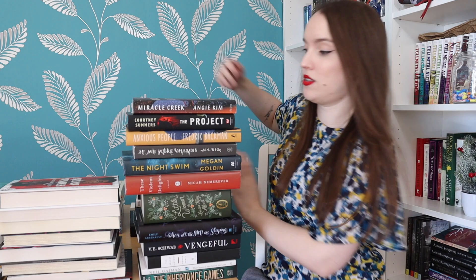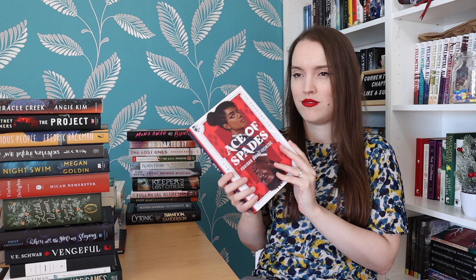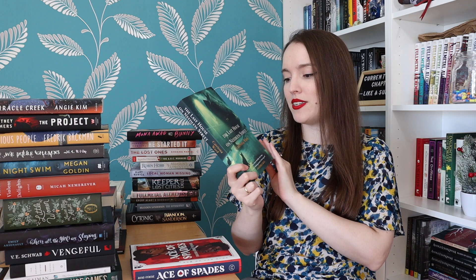Ace of Spades by Farida Abike-Iyimide — another YA thriller. This has been compared to Gossip Girl. It's set in a private academy where someone starts sending anonymous messages to reveal people's secrets — sounds a lot like Gossip Girl and like something I would really enjoy.